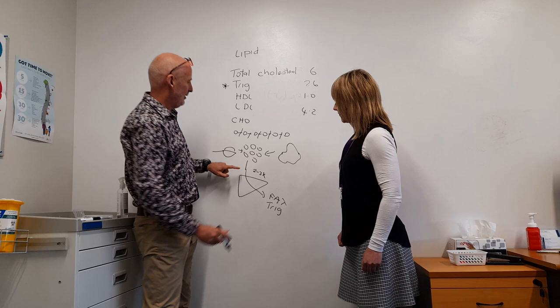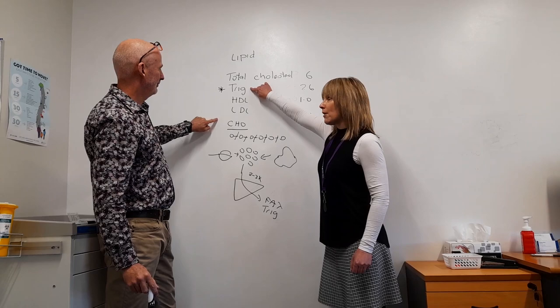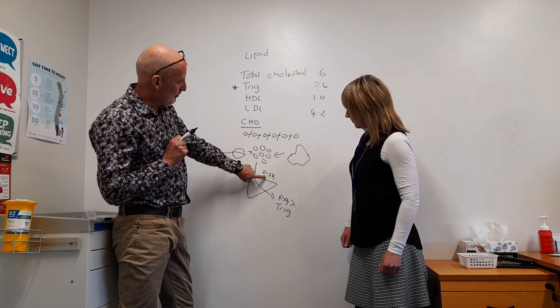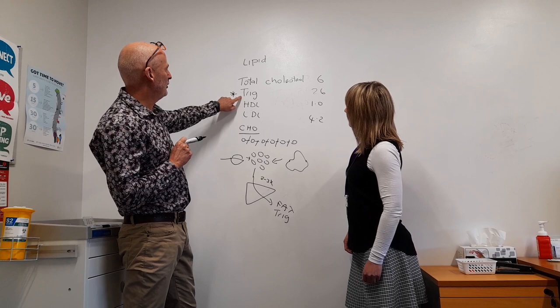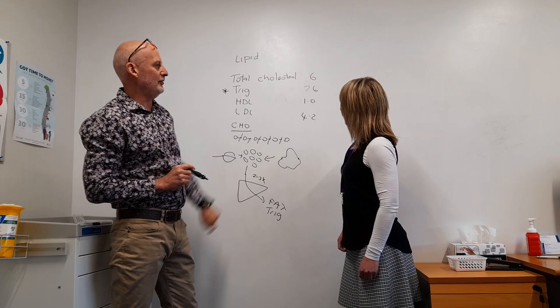So if I reduce my carbohydrates and stop eating sugar, will my triglycerides come down? Exactly — that's the whole point. If you reduce your carbohydrates, this person needs to reduce them by about two or three times. Then they will reduce their triglycerides, and I would like the triglycerides to be less than the HDL. That's why I'm saying they're eating two to three times the amount of carbohydrate. That's triglycerides made simple.